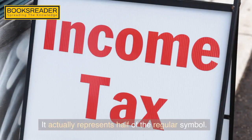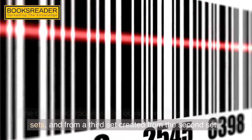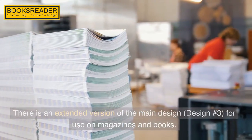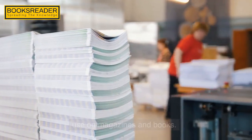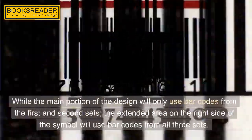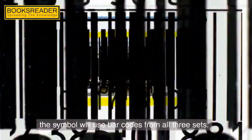It actually represents half of the regular symbol. The design incorporates bar codes from the first and second sets and from a third set created from the second set. There is an extended version of the main design — design number three — for use on magazines and books. While the main portion of the design will only use bar codes from the first and second sets, the extended area on the right side of the symbol will use bar codes from all three sets.